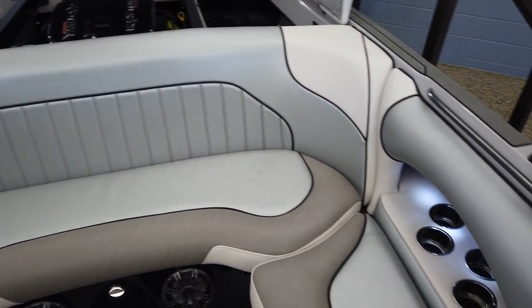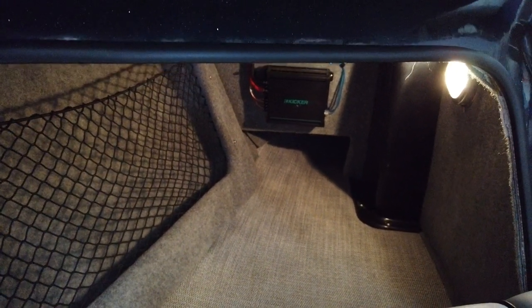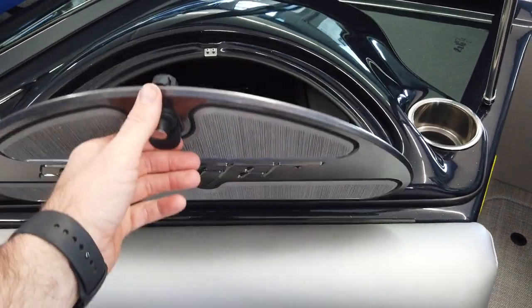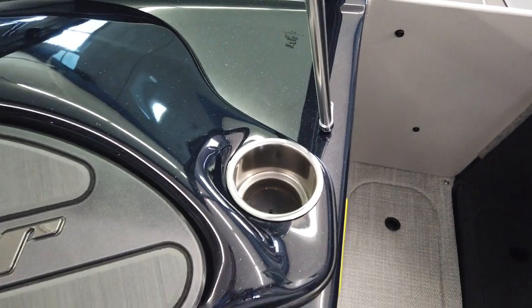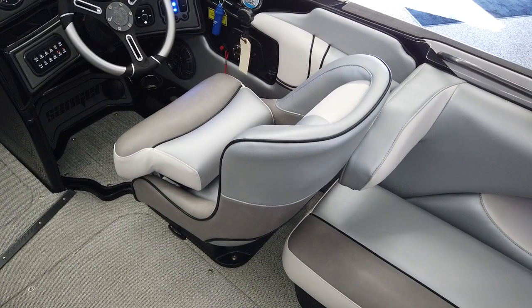Rear seating with more storage. An abundance of storage under here with a nice light so you can see everything in the evening. There's your amplifier for the stereo. Lockable glove box with gator deck and a drain inside. More cup holders, and the captain's chair with a flip-up bolster that also swivels.